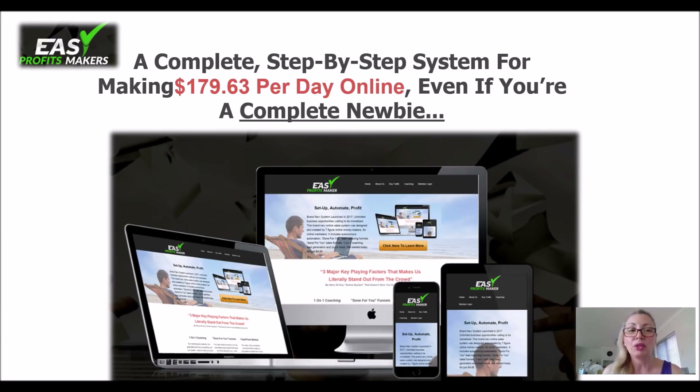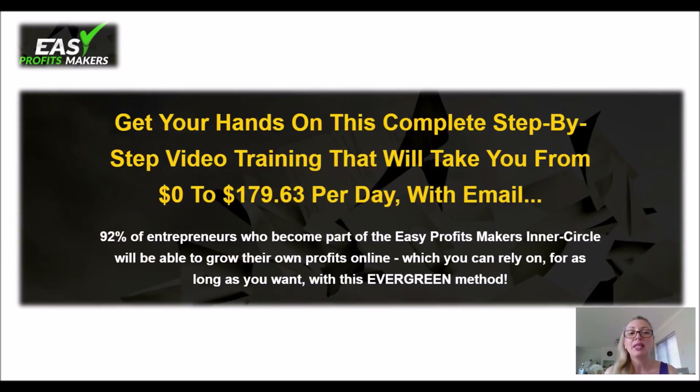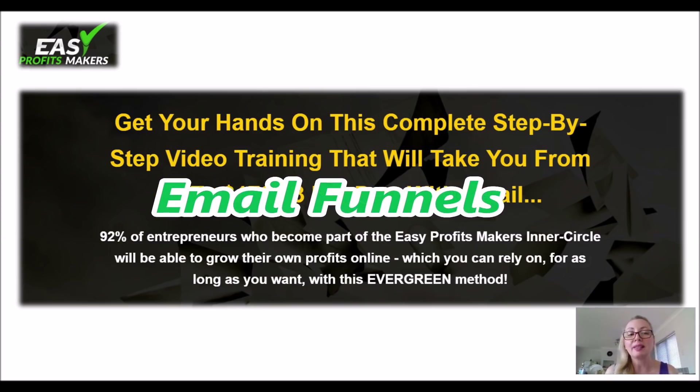This is why it works so well. This is a product that once you get your hands on it, it's a complete step-by-step training with videos so you can't go wrong, and it's all to do with funnels — email funnels, what we call sales funnels.